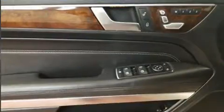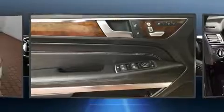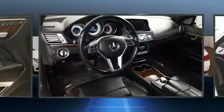Top features include air conditioning, a power seat, a trip computer, automatic dimming door mirrors, remote keyless entry, and seat memory.